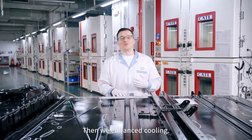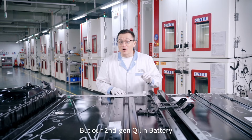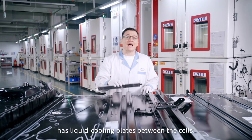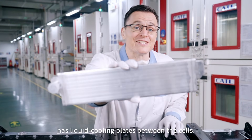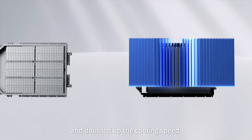Then we enhanced cooling. Traditional battery packs usually place cooling plates only at the bottom, but our second generation Qi Lin battery has liquid cooling plates between the cells. This increased the heat dissipation area by fourfold and doubled the cooling speed.